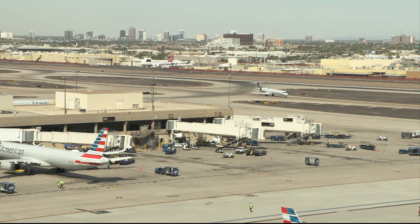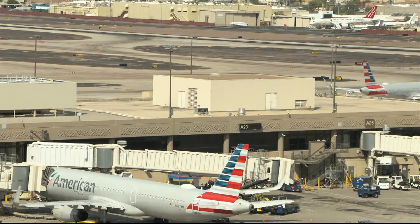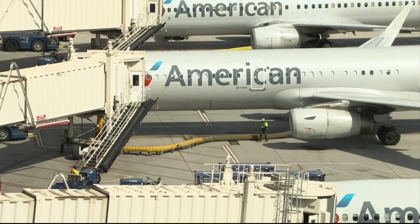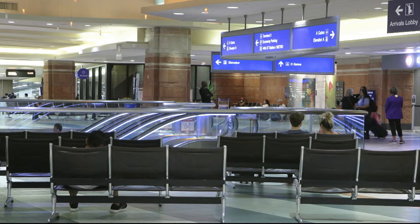Airports as large as the Phoenix Sky Harbor International Airport are like mini-cities and often use the same type of resources. But Sky Harbor Airport is improving their environmental footprint, and they're being recognized for it by an international organization.